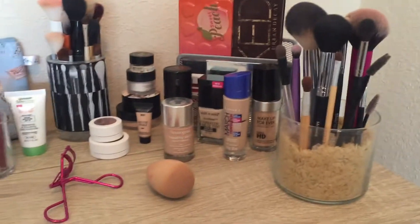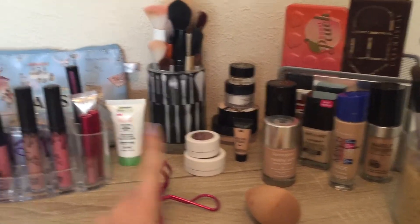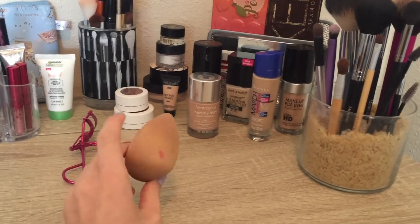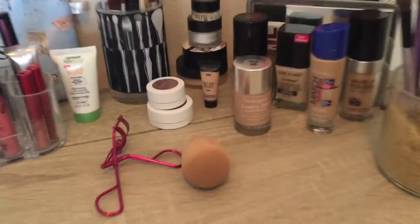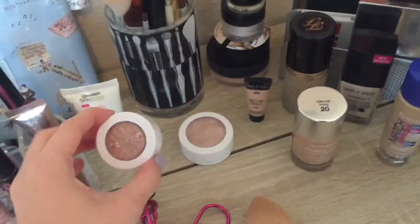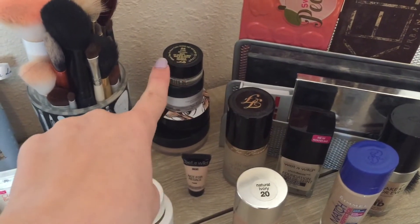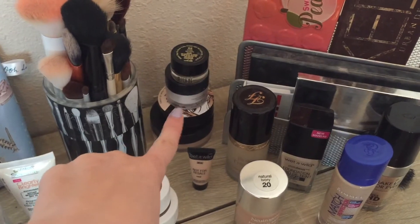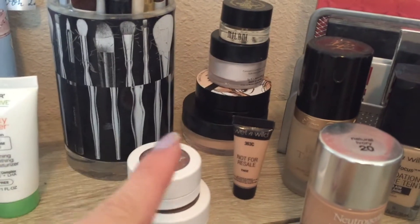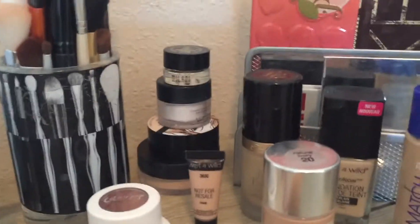Over here I have a moisturizer, and back here a bunch of brushes I really never use and honestly should get rid of. Then I have an eyelash curler and a beauty blender — it's really dirty and I need a new one. And then I have some ColourPop eyeshadow and highlighter, which are really pretty — I just don't wear them enough, so I try to keep them out so I wear them more. Back here I also have a Milani brow pomade, a Makeup Forever HD powder, a Wet n' Wild cushion thing, and an e.l.f. setting powder, all neatly stacked.